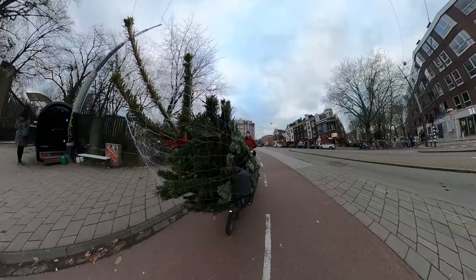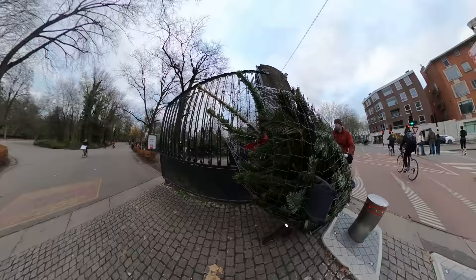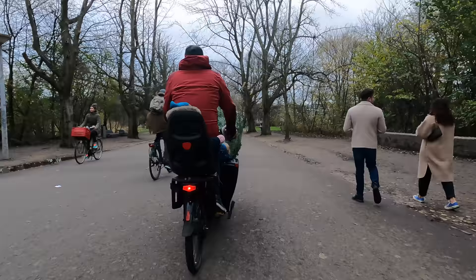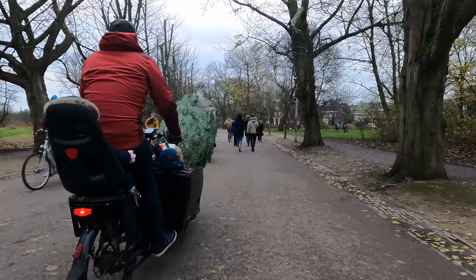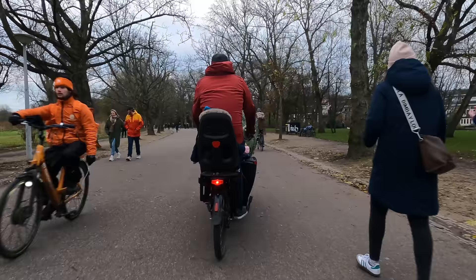From there we enter Vondelpark, one of the biggest parks in the city. It also acts as a bit of a bike superhighway to get across Amsterdam, allowing you to bypass traffic, streets, lights, and all the things that slow you down. As we navigate this busy stretch of bikes and pedestrians, one of the things you'll notice is that nobody — well — notices. That's because carrying odd objects on bikes isn't a rarity in the Netherlands; rather it's just a daily occurrence. Throughout this entire video it'll be extremely rare for a local to give even so much as a glance at the circus act that is this four-person, one Christmas tree, one bike situation rolling down the street.